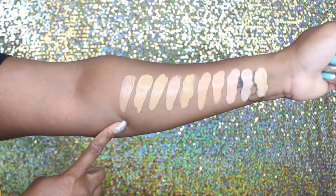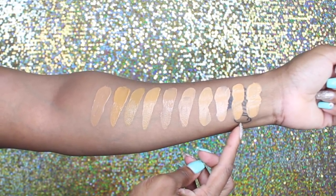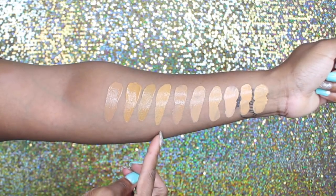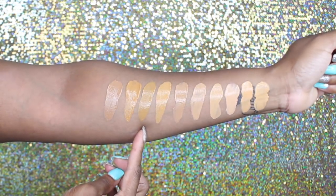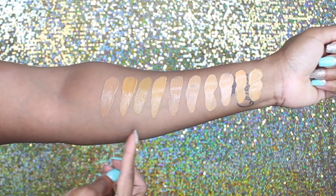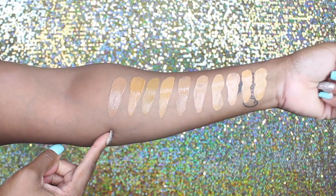So this is the lightest of the medium shades all the way down to the deepest of the medium shades. Now we are getting into the tan shades — T10, T15, T20, T30, T40, T50, T60, T70 (which is kind of blending into my skin tone), T80, and T90. These are all your tan shades from the lightest T10 all the way down to the deepest T90.